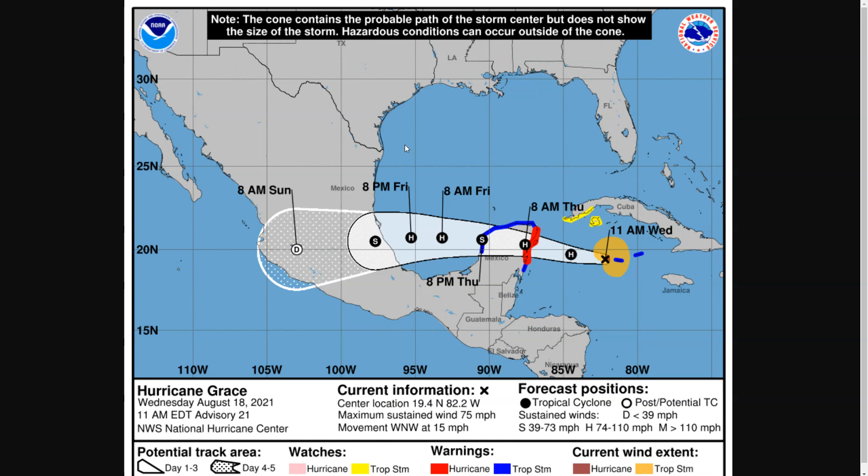The National Hurricane Center forecast has been fairly steady for the last day or so. Grace has about 24 hours left over water before a landfall Thursday morning on the northeastern coastline of the Yucatan Peninsula, expected to be just south of Cozumel and Playa del Carmen, and looking like it will stay north of areas like Chetumal and south of Cancun. Although the north side of the storm does have the strongest winds, so even a slight nudge northward could bring pretty bad conditions to the area near Cancun.